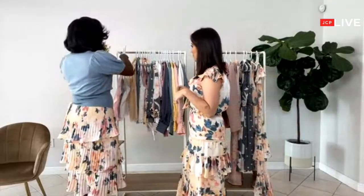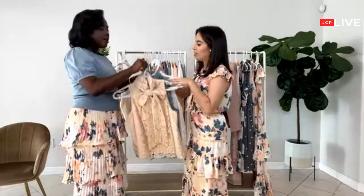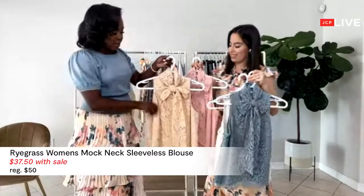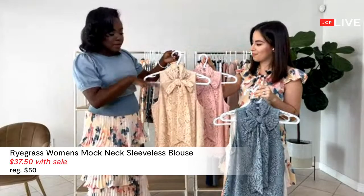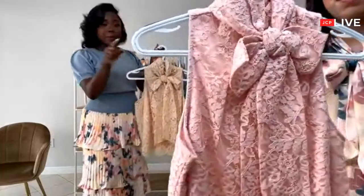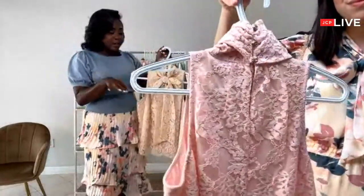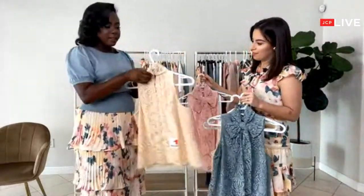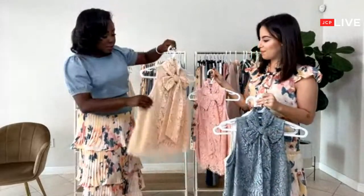I am loving these tops. I'm definitely a lace girl, and they're just so nice. Honestly, the video quality does not do it justice. I love the fact that you can wear the bow in the front or the back, so it's so versatile. I love the fit of this as well — it is really great. And the detailing — it's a button towards the bottom. It's just really nice.